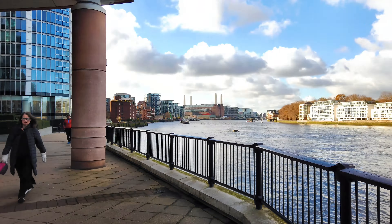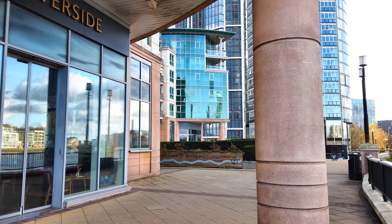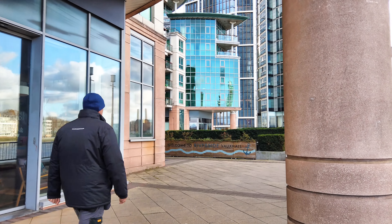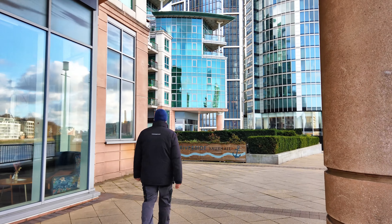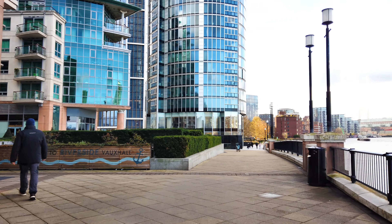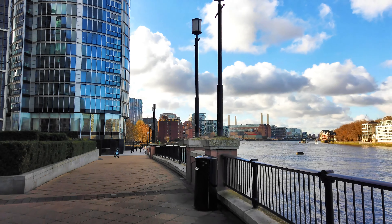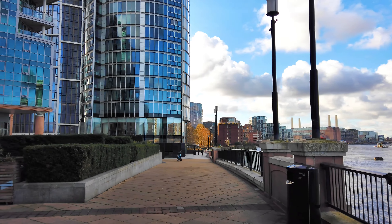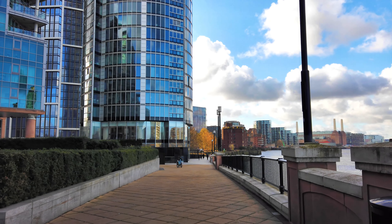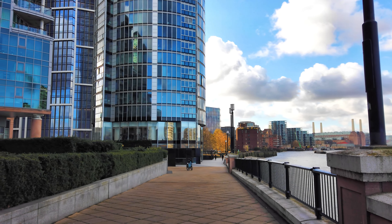I'm here with Luke — say hello! He's technical support — very necessary technical support. It's fair to say it's cold today. It's about seven degrees. I wore thin trousers today and did not think it through.